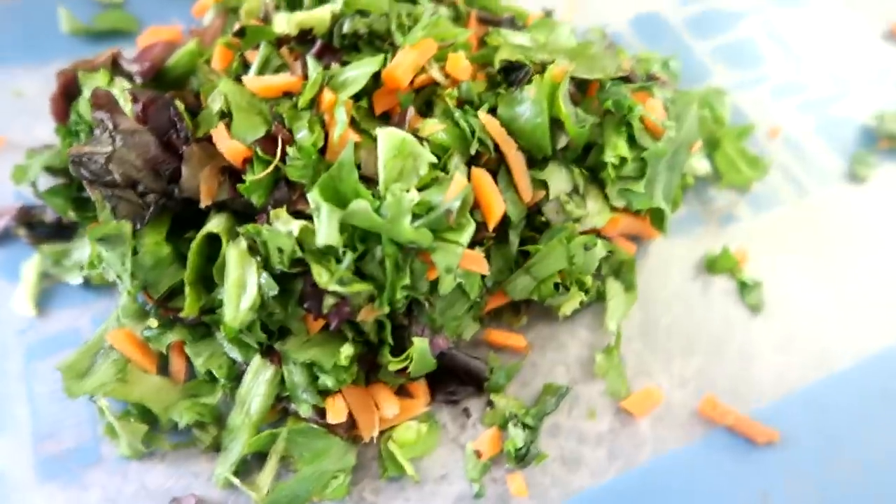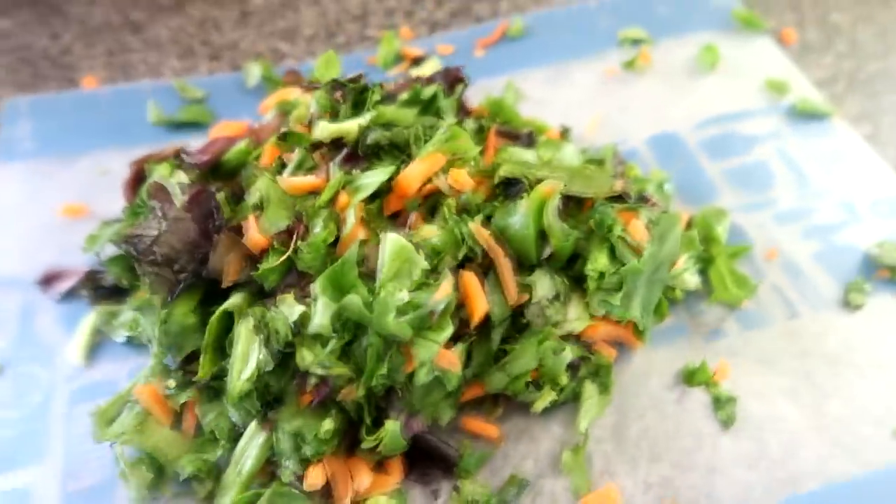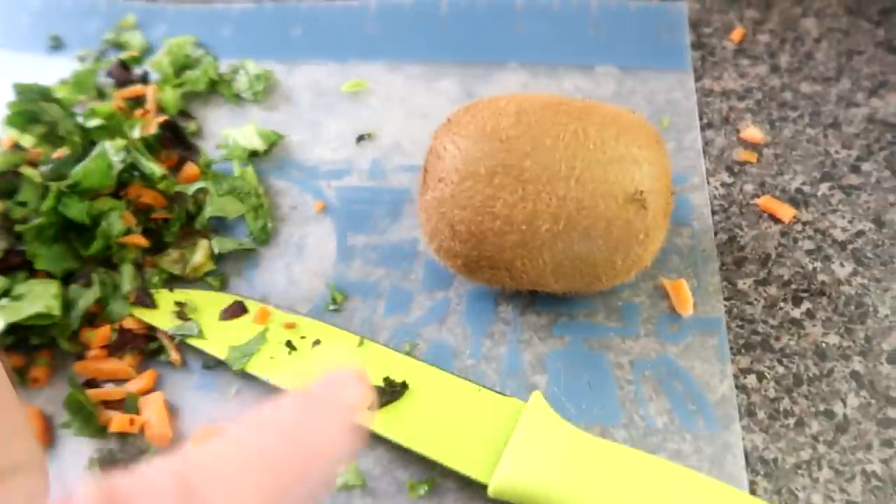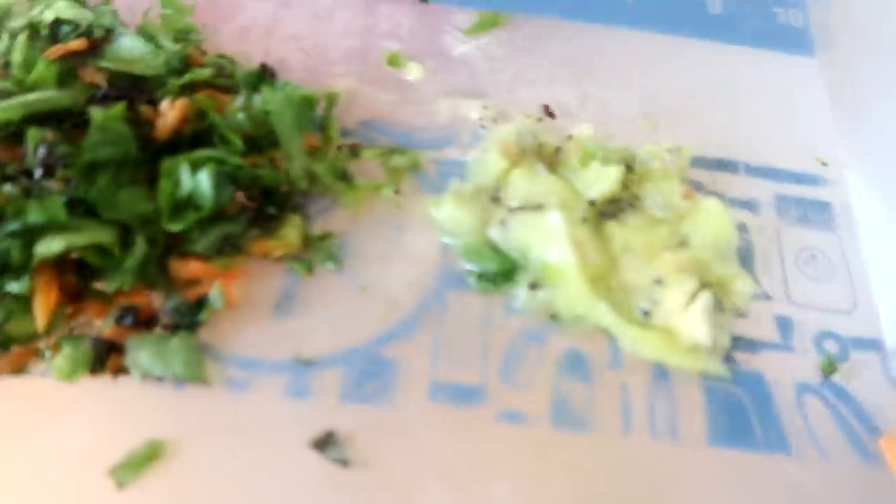She'll eat all this probably in three days, and I will also add something else every day. So to add to today's portion of her salad, I'll put kiwi. And this is her daily allotment of food.